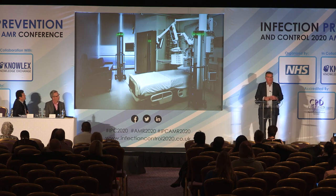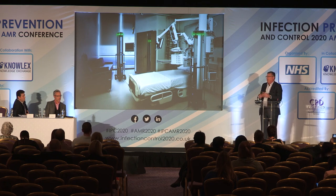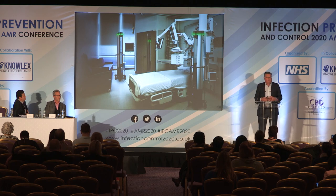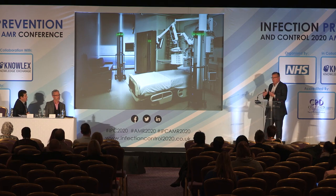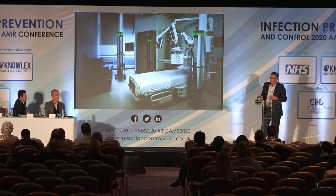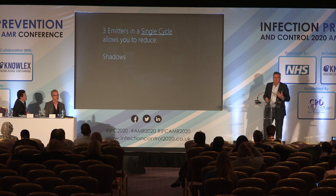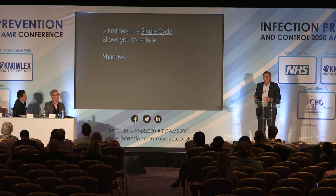What differentiates our advanced system from first-generation UVC is that we've incorporated a lot of technology into a multiple-emitter system. We've implemented in about 500 hospitals over the last several years, and we've had to adapt and become good at collaborating with our hospital partners. It's one thing to teach technology; it's another to collaborate, train, understand objectives, and monitor against those. We place multiple emitters into a single space.